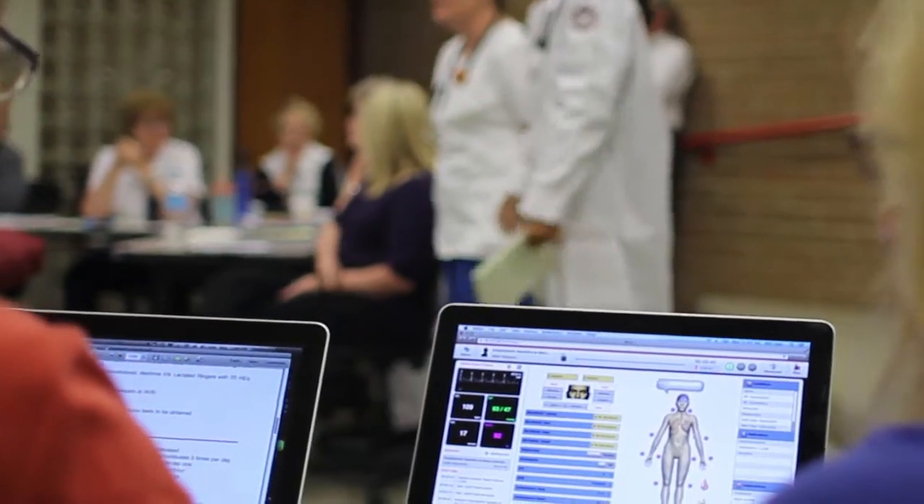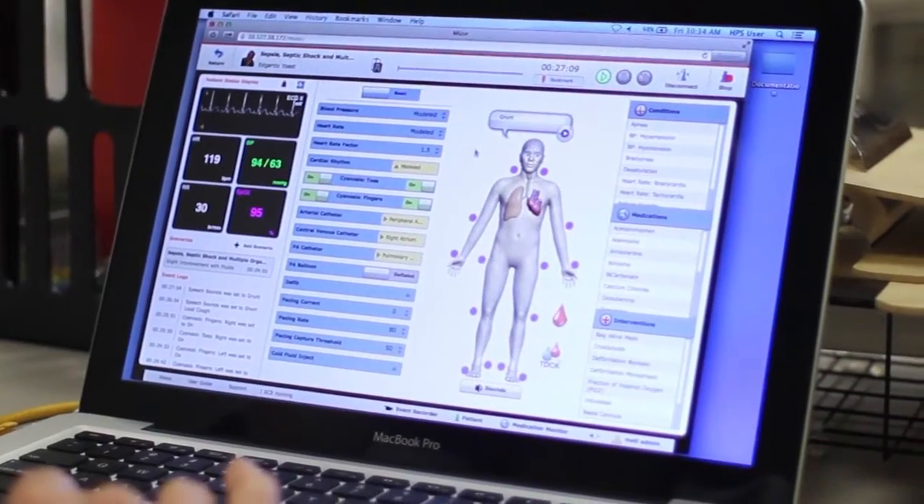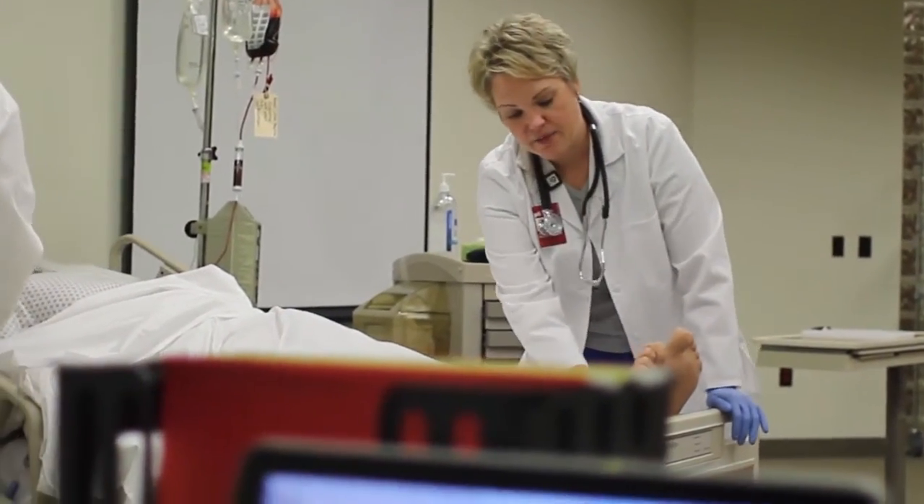iStan is preloaded with over 100 — we call them SCEs, which are simulated clinical experiences. Now that's what he comes with on his internal hard drive, if you will, but the possibilities of what we can have him do are endless.